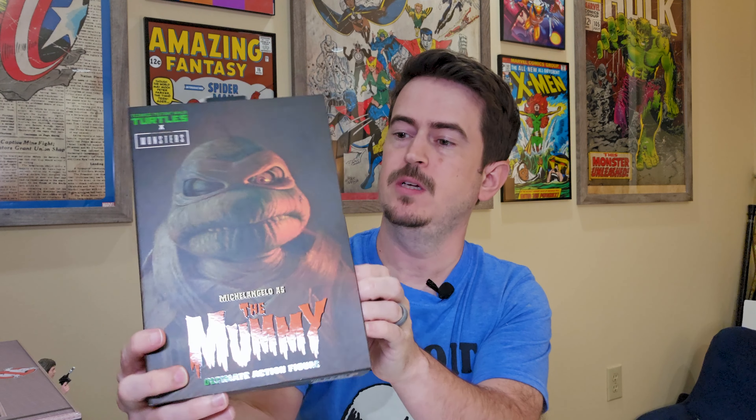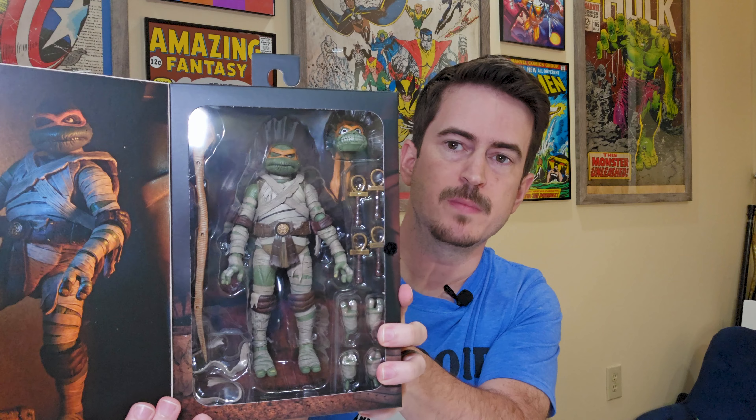We are at the haul portion of the video. I haven't done a haul part in a while, so I'm going to show you the things I've gotten over the last several weeks - some are unopened, some are open. Got the Mummy Michelangelo right there, still haven't opened them but I plan to probably this weekend. And I picked up the Endor Han Solo that just got released not that long ago.